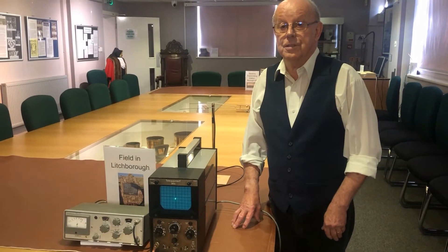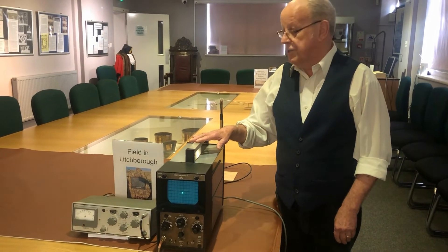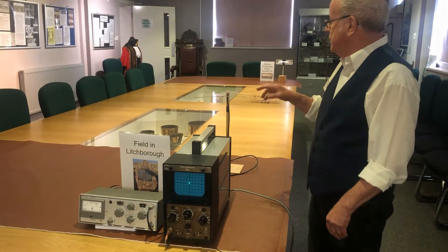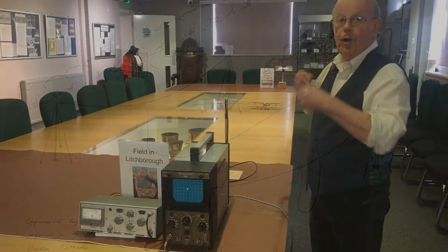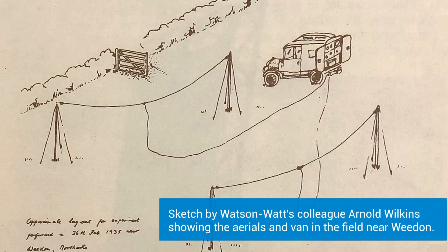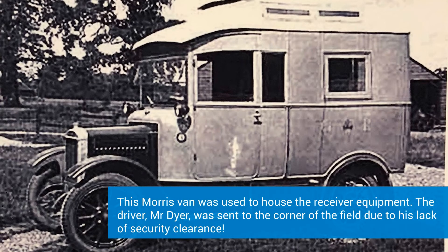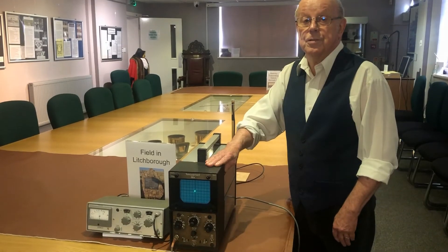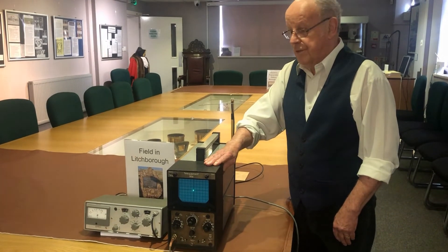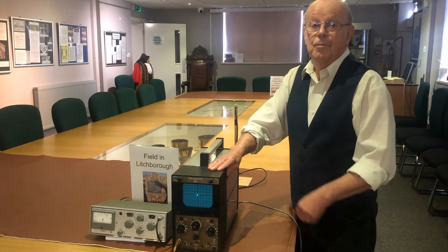Watson Watt and his assistants set up the following apparatus in the field near Litchborough. There was a receiving aerial, which consisted of several wires on poles in the field, and that fed to a receiver which picked up the transmission from Daventry. That was fed into a new invention, which was an oscilloscope — a device that turns electrical signals into visual movements.